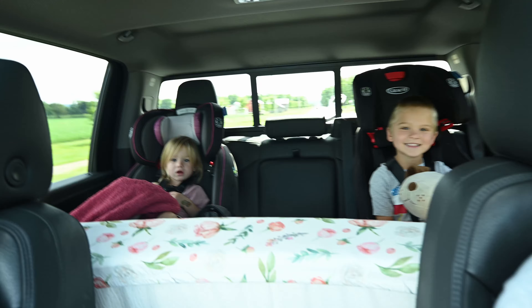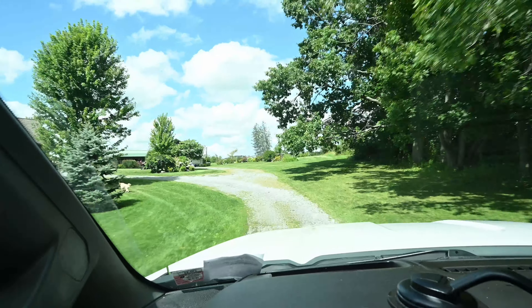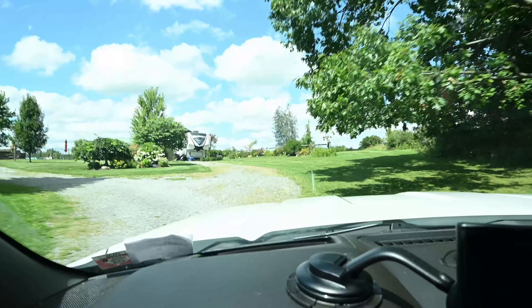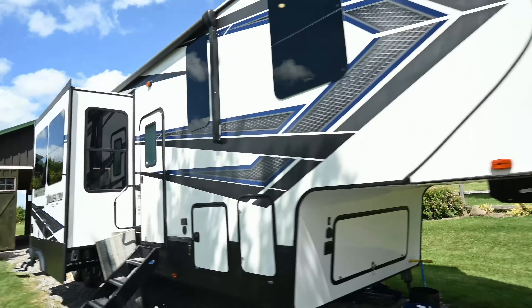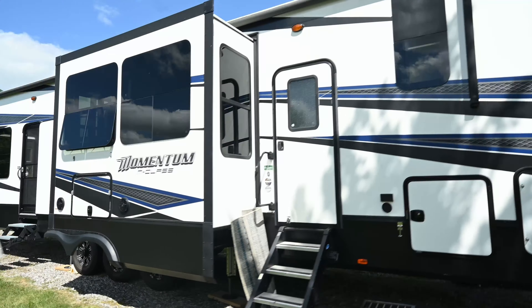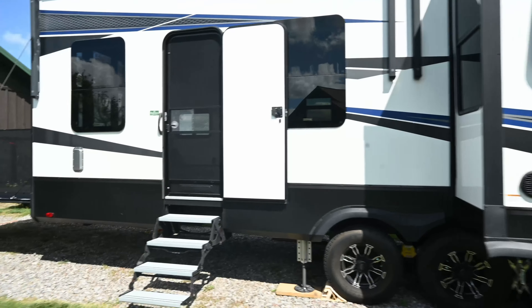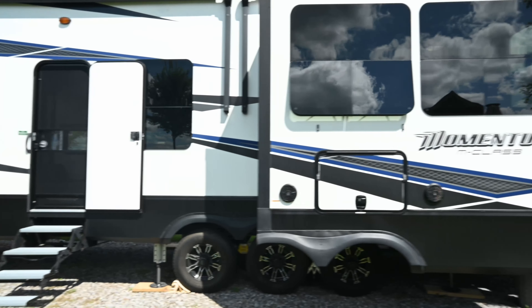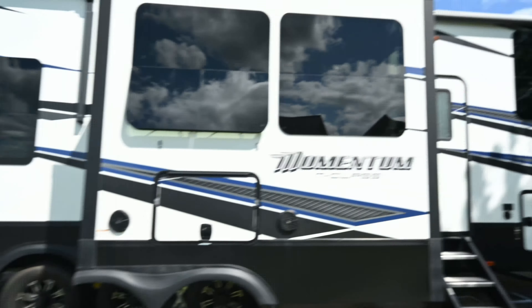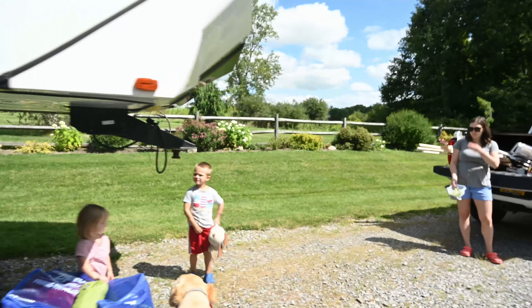You guys ready to go show YouTube our new home? She's not impressed. Alright, here we are guys — it is a 43-foot Grand Design Momentum M381. I don't know if it's 381M or M381 but it is a beast. It's got three axles and this is gonna be our home, so we'll take you inside and show you around.